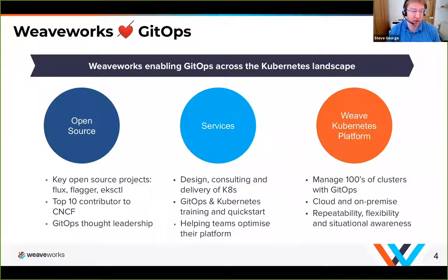The three areas we work in are open source — with key projects like EKS, eksctl, Flux, and Flagger — and today I'm going to be talking about Flux and Flagger when we discuss application delivery on Kubernetes. We do a lot of services for customers helping teams build their application delivery capability, their Kubernetes applications, their clusters, and how they deploy and operate those clusters. Our experiences go into our open source projects and our commercial product, Weave Kubernetes Platform, which is designed to help teams operate hundreds of clusters with GitOps.